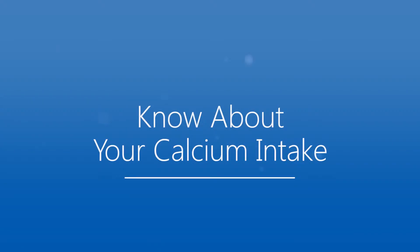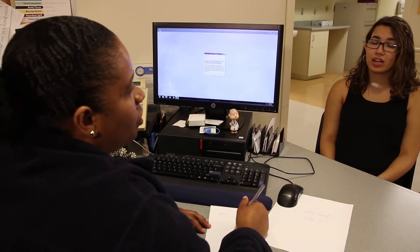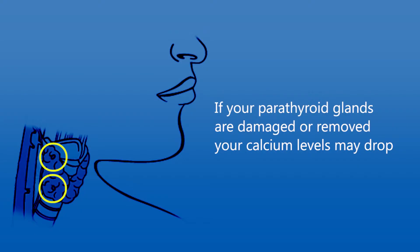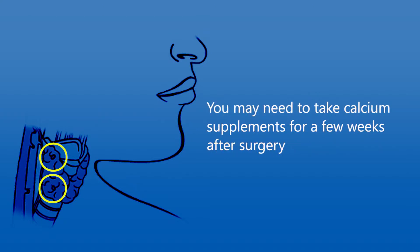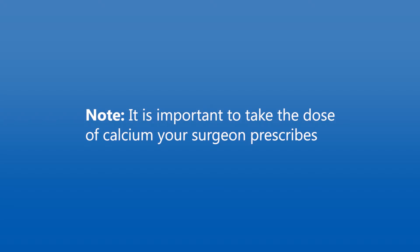Some patients must take calcium after surgery. If your parathyroid glands are damaged or removed, your calcium levels may drop. If this happens, you may need to take calcium supplements for a few weeks after surgery. Your surgeon will prescribe the supplements. You may also be prescribed special vitamin D or calcitriol, which helps absorb the calcium.